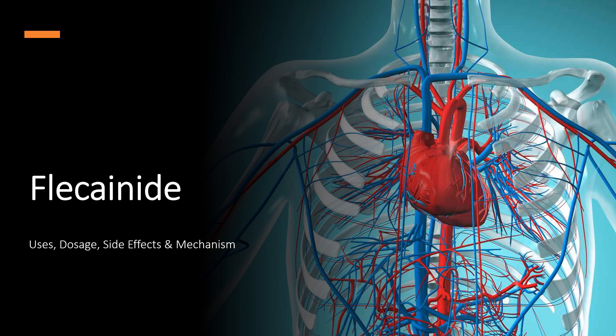Flecainide is a class IC antiarrhythmic agent used to manage atrial fibrillation and paroxysmal supraventricular tachycardias (PSVT).